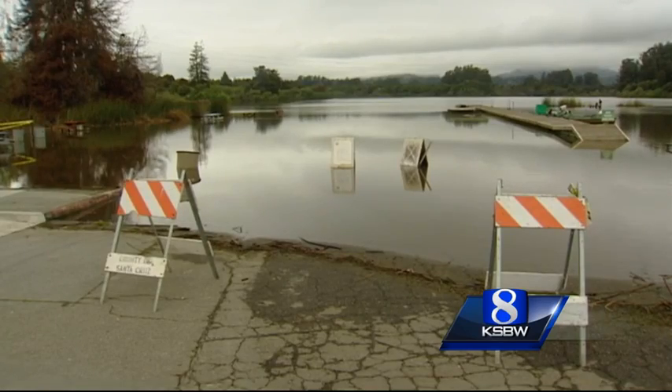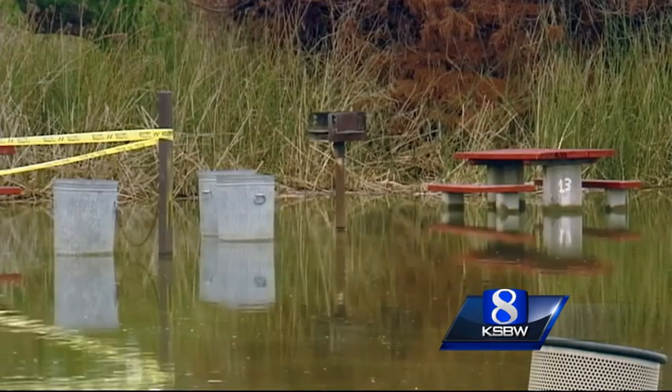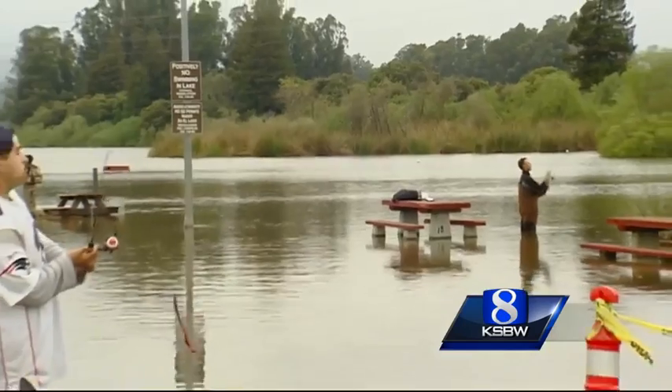Now Public Works has to decide what to do with the island. They're hoping it will root itself, or they may have to anchor it. They're also anxious to see if more floating islands appear in the wet weeks ahead.